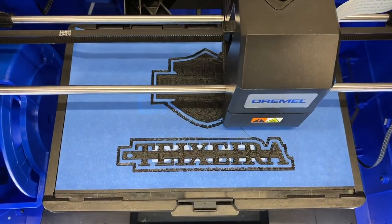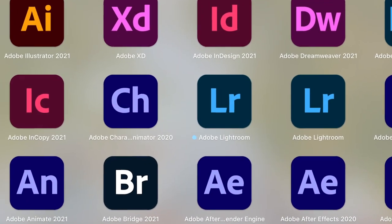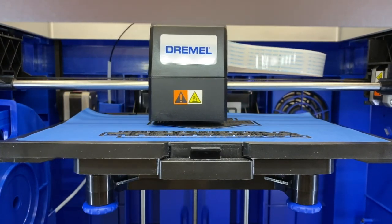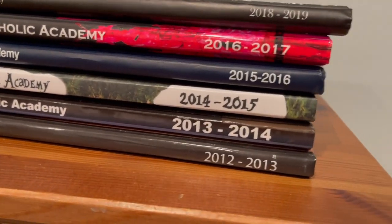Our ComTech program has a full set of computers with industry standard software such as Adobe Suites and DaVinci Resolve. We deal with vector programming, coding, graphic design, layout, yearbook, as well as 3D printing.